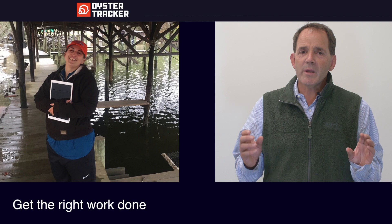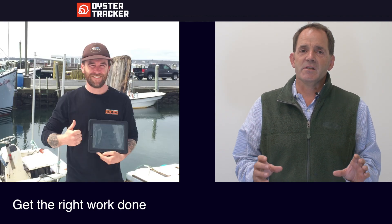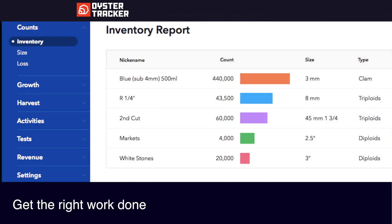Our solution is simple. It works on an iPad that is generally in a waterproof case, uses the whiteboard metaphor that most farmers are familiar with. We've made it really easy for anyone to use with little to no training, giving farmers a day-to-day view of their farms in real time.